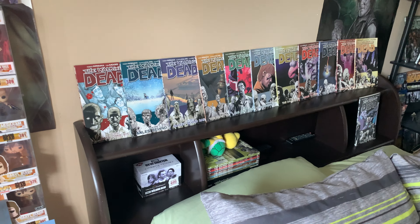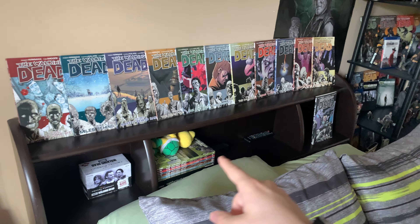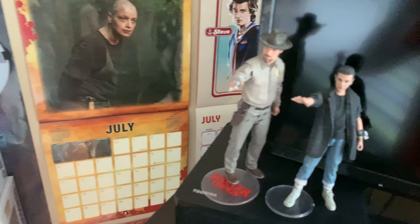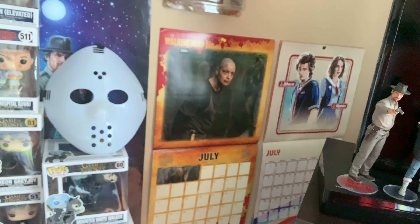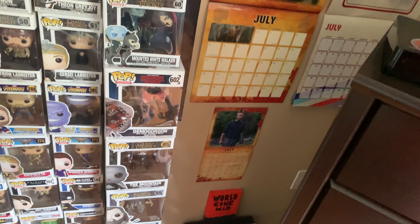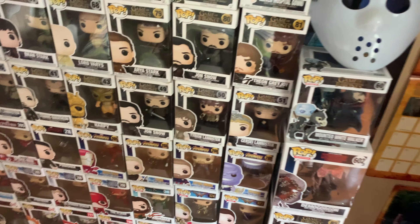Over here I've got my little bed setup and the Walking Dead trade comics, volumes one all the way through 11. I have volume 12 somewhere and I've got 13 plus a bunch of others stacked up. Moving over, there's random stuff — a Rubik's Cube, Hopper and Eleven figures from Stranger Things, which I got pretty cheap. I've got a Stranger Things calendar I got for Christmas, a Walking Dead calendar, and another Walking Dead one down there.